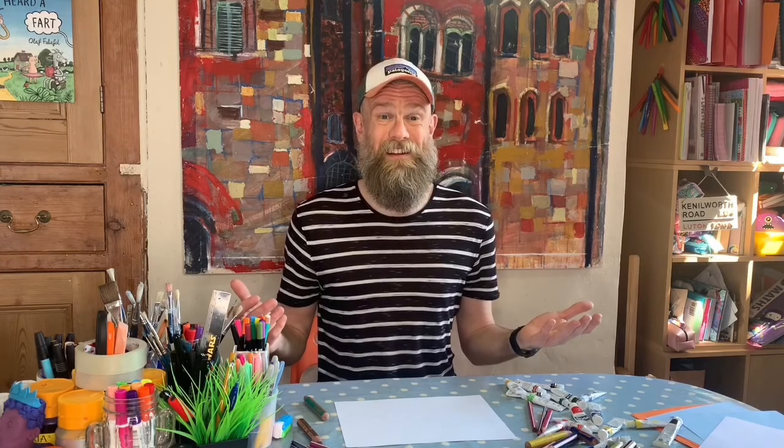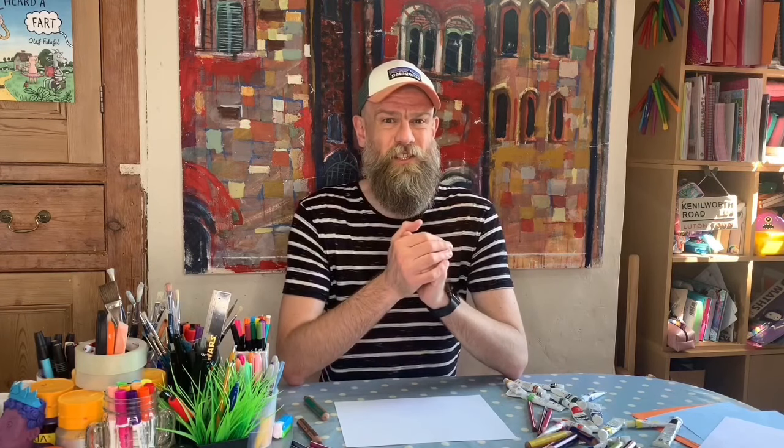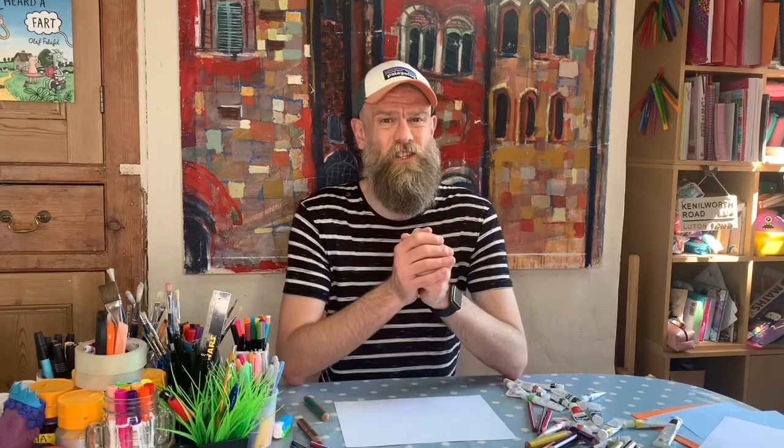Welcome to episode nine — who'd have thought we'd have made it nine episodes into art club! Let me know if you've watched them all. Here's a little bit of trivia: did you know that nine is the German word for no? That's the education noise — so every time something educational happens I play that noise, just to warn you. Because I don't really like shows that sneak in education, so if there is any learning in this show I will point it out, so you're not being tricked.